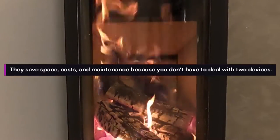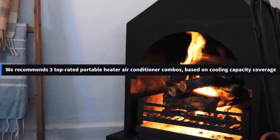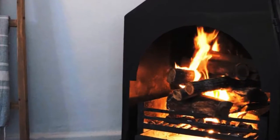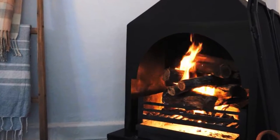They save space, costs, and maintenance because you don't have to deal with two devices. We recommend three top-rated portable heater and air conditioner combos based on cooling capacity coverage, heating capacity coverage, energy efficiency, price, general reliability of units, and an average review.